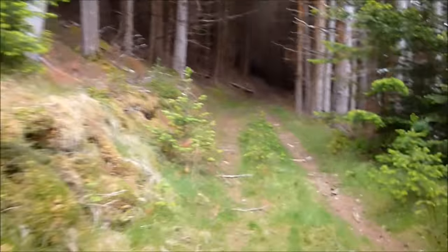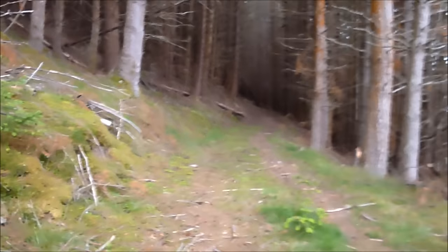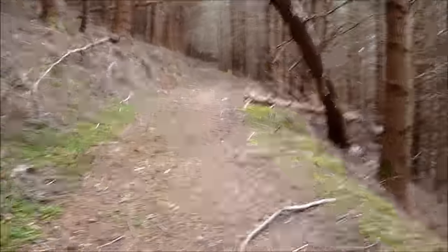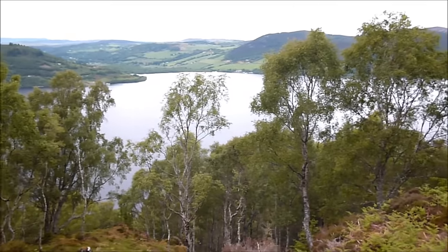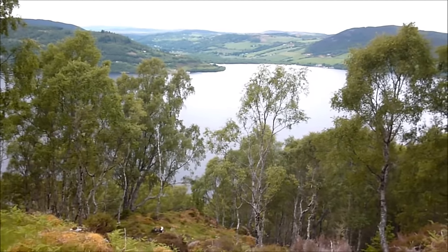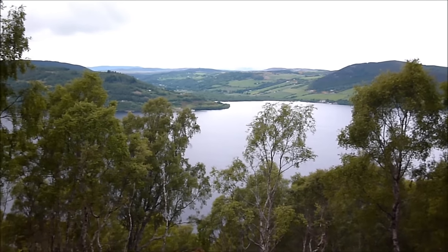I'm pretty sure these woods are haunted. Oh, that's the first part of the hill climbed — still some more to go unfortunately. But we've got some nice views of Loch Ness here. That's Drumnadrochit across there, and the castle — I forgot the name of the castle.